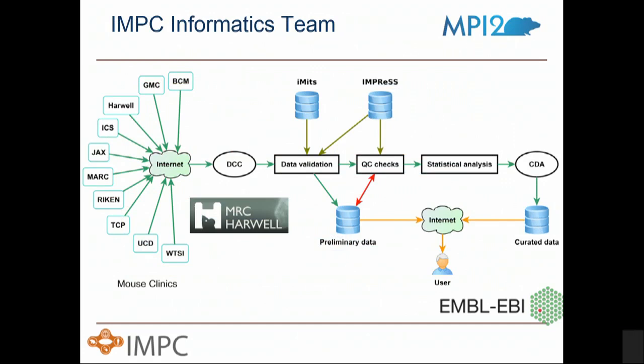All of the data from the major mouse production and phenotyping centers around the world comes to the Data Coordination Center at MRC Harwell. It goes through data validation, quality control checks, and statistical analysis before it's moved to the Core Data Archive at EBI in Cambridge.